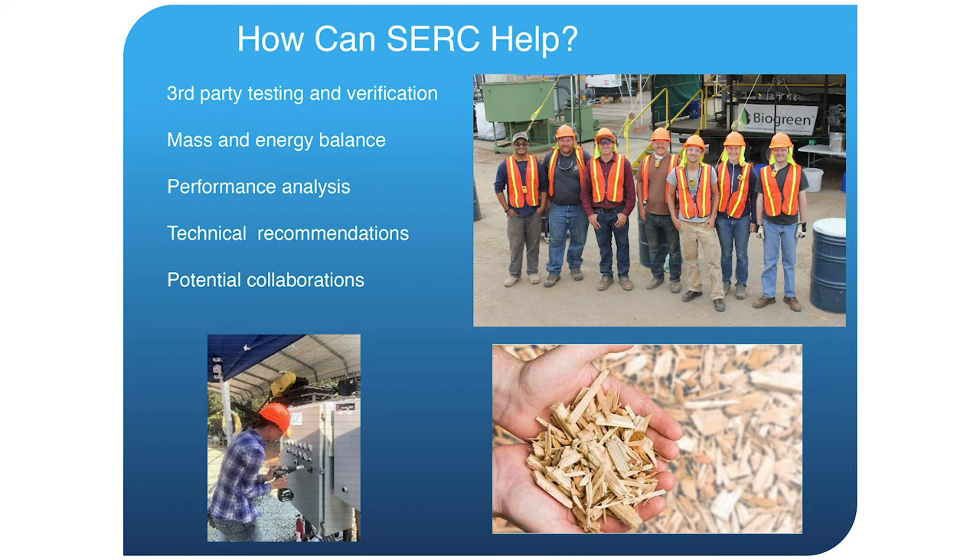So how can we help — what can we do for you? We can do third party testing and verification. A lot of what we do to analyze biomass conversion technologies is mass and energy balance: if you can measure what's coming in and going out based on mass and energy, there's a lot you can understand about how the system works. We can do performance analysis, provide technical recommendations, and there's potential for collaborations on future projects.